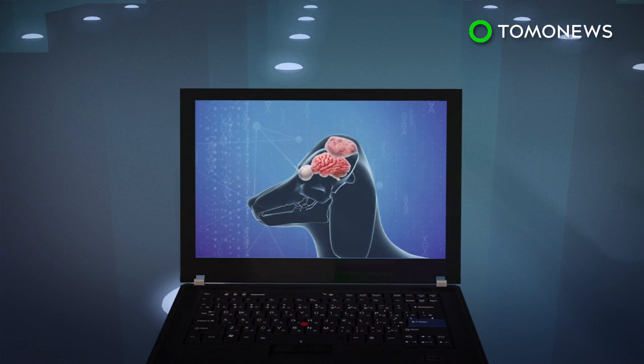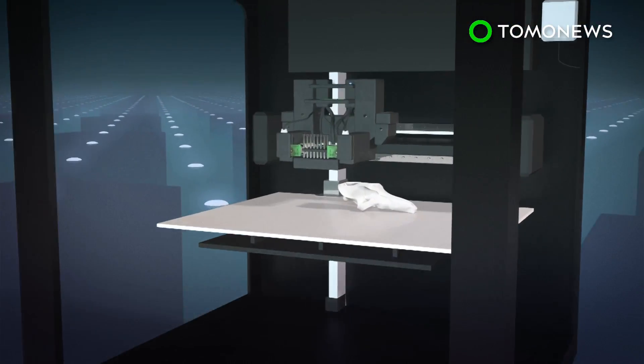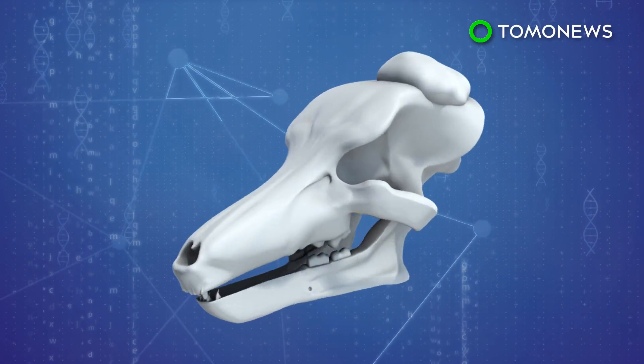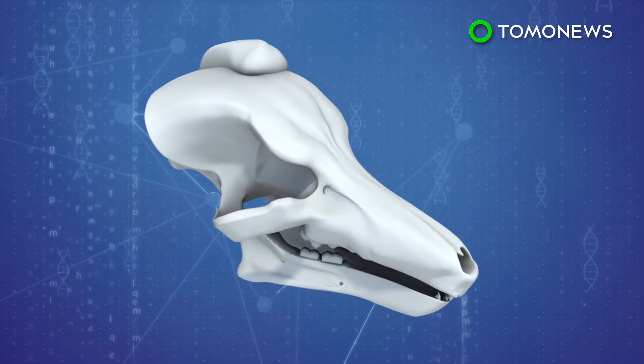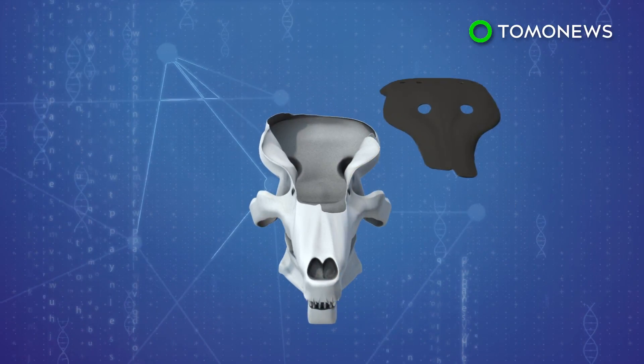Using an innovative new approach, University of Guelph researchers used rapid prototyping to print out a 3D model of Patches' head and tumor. This enabled veterinary surgeons to do a test run of the tumor removal and create a custom-fitted titanium plate to replace the parts of the skull that would be lost.